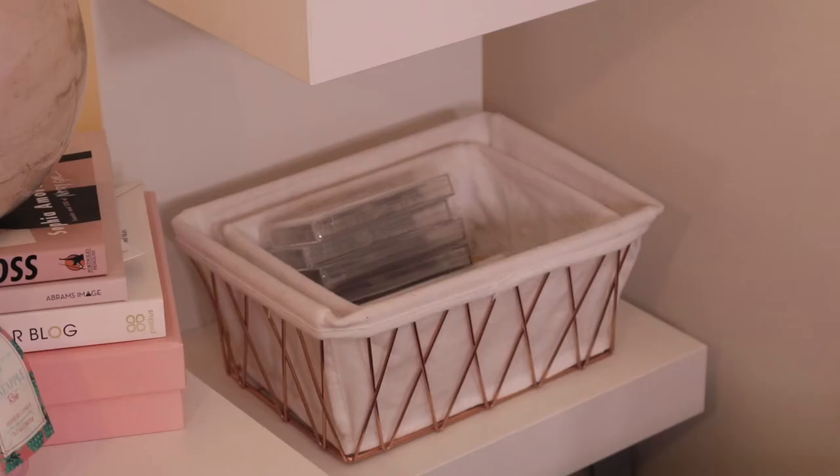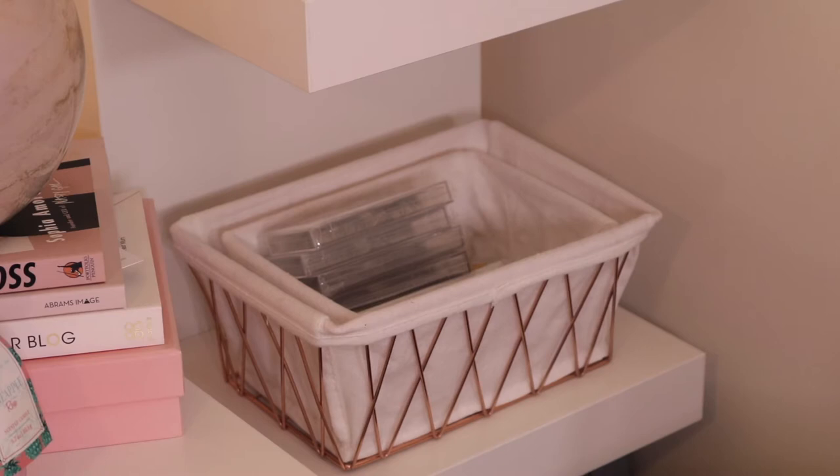On to the next shelf I have a few copper wire baskets and as you can see I have loads of lashes in the basket. This is where I store my lashes for when I do makeup looks. There are a few styles from Luxe London Lashes that I haven't tried yet, so they're there ready to be tested in some new makeup tutorials.